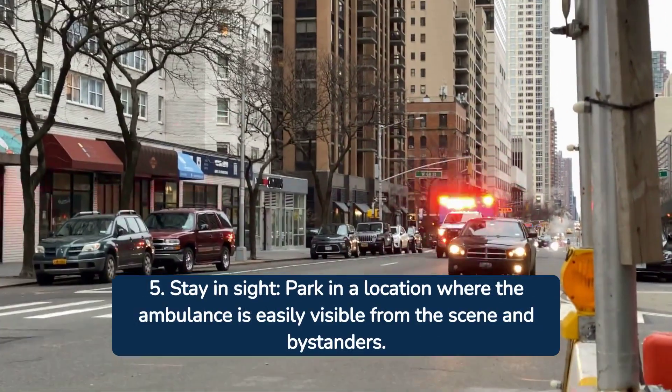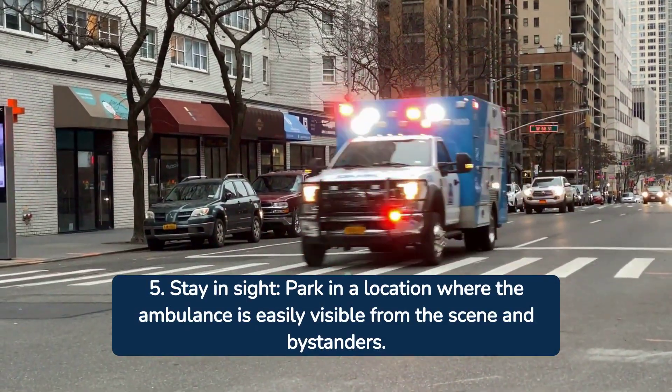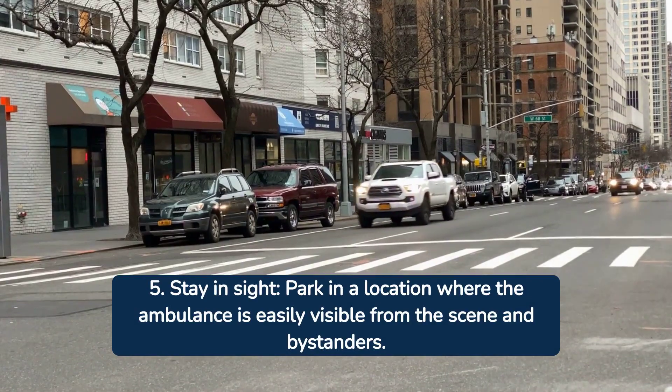And tip number five: always keep the ambulance in sight. Park it in a well-visible area from wherever you're stationed, helping to deter potential thieves.